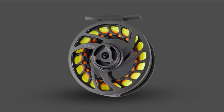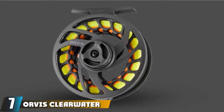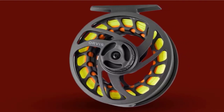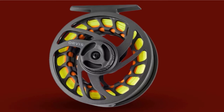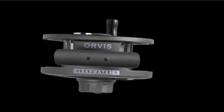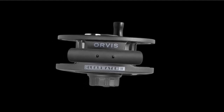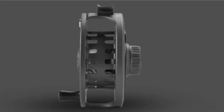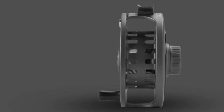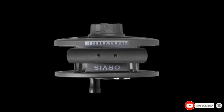Moving on to number seven, the Orvis Clearwater Large Arbor Fly Fishing Reel gives you a very good bargain with powerful features at a good price. These include an inline drag system with stacked carbon to stainless discs that offer incredible line tensioning when fighting fish. This drag system is adjustable via a positive click knob that produces audible clicks, making it easy to know when you change settings and ensuring consistent adjustments every time. However, this reel is not ideal for saltwater use because the drag system is not sealed.